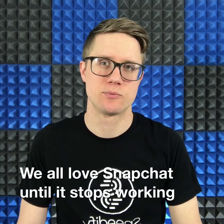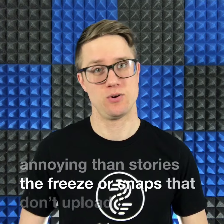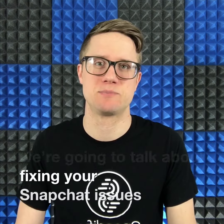We all love Snapchat, until it stops working. There's nothing more annoying than stories that freeze or snaps that don't upload. I'm Scott from Speedify, and today we're going to talk about fixing your Snapchat issues.